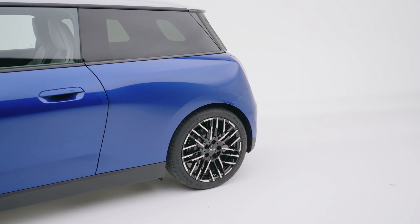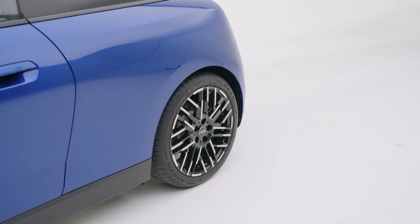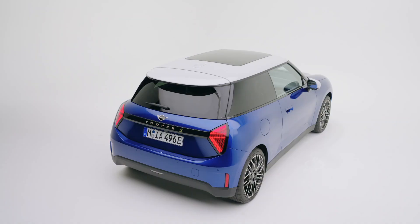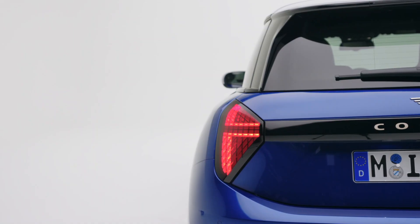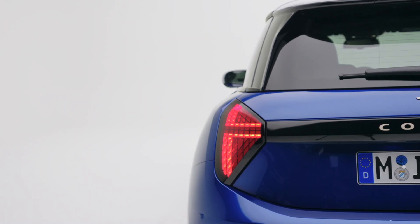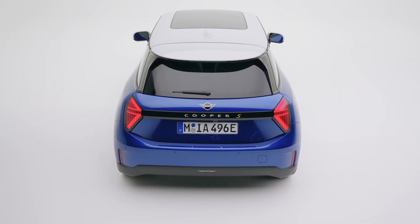It looks instantly familiar yet fresh, as the evolutionary design with smooth surfaces and updated lights ensures the little EV will appeal to both traditionalists and those looking for something new. Mini has taken the less-is-more approach by eliminating the side scuttles while mounting flush door handles. The fender flares are also gone to enable a cleaner profile and lower the drag coefficient to 0.28.